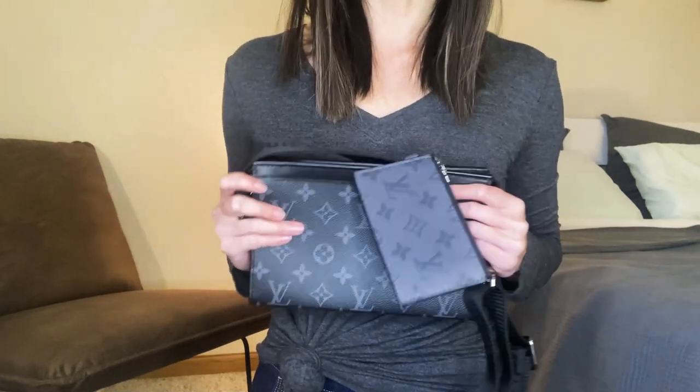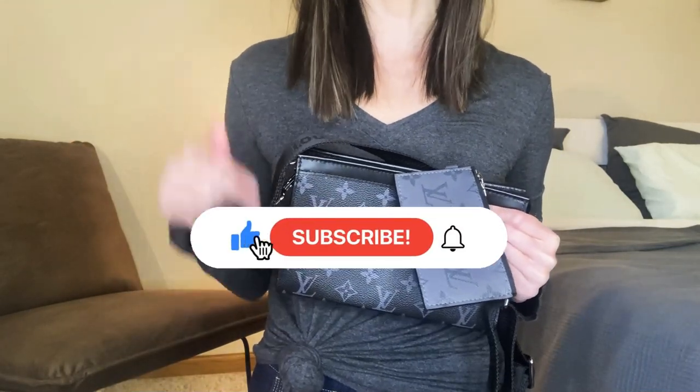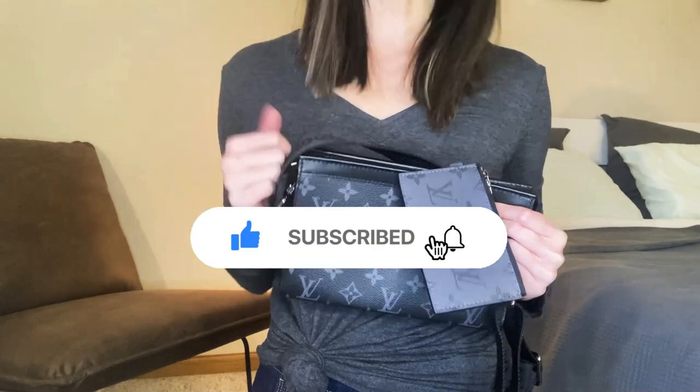And that's the Louis Vuitton Gaston wearable wallet debriefed. I hope you've enjoyed this video. Please don't forget to like, subscribe, and hit the notification bell, and I'll see you at our next debriefing.